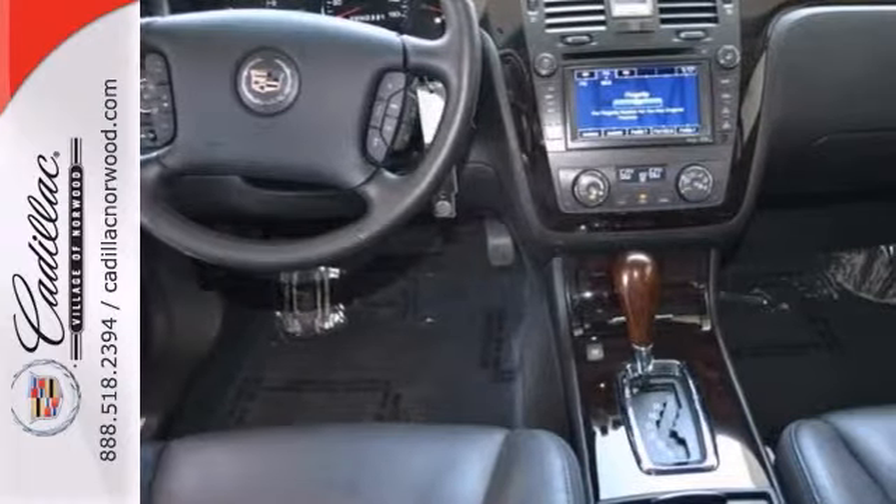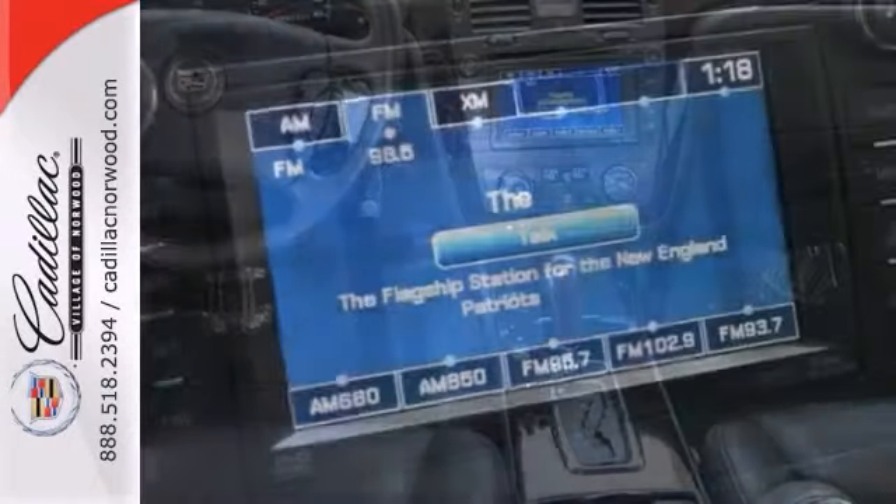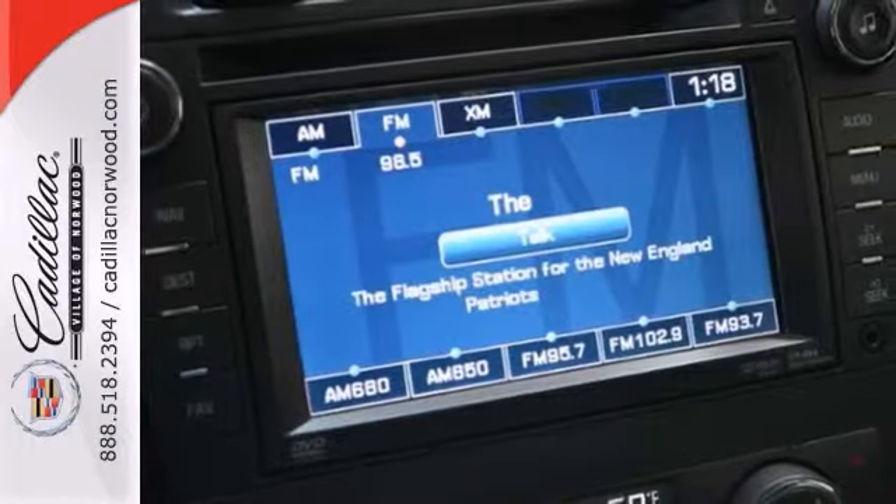This DTS is nicely equipped with the navigation system, the heated leather seats, and the power moonroof.